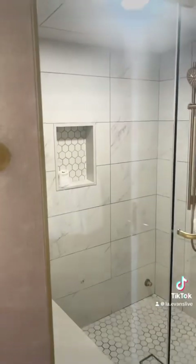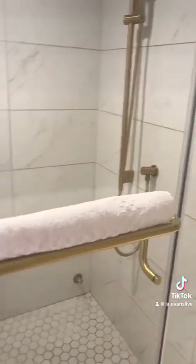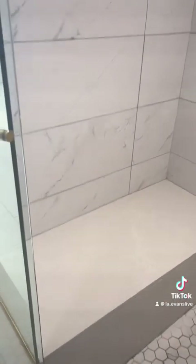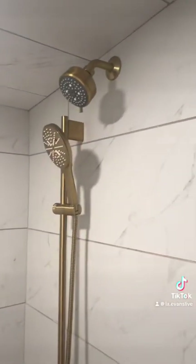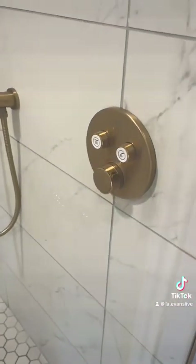This shower was absolutely the best. The water pressure was dead on, and I really enjoyed my shower. I love that it comes with a bench so you can have a seat, rest, and enjoy the steam of the shower — because it got really hot.